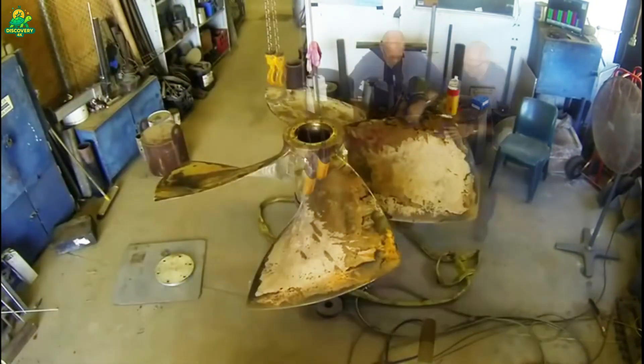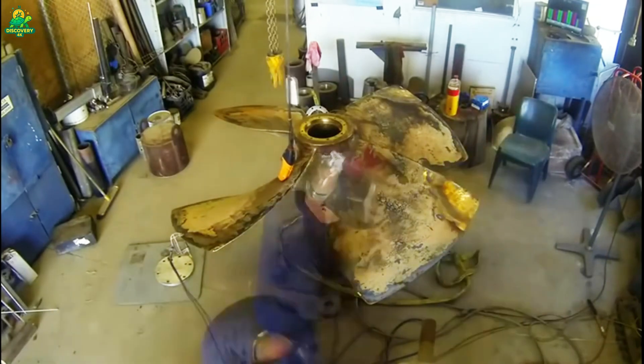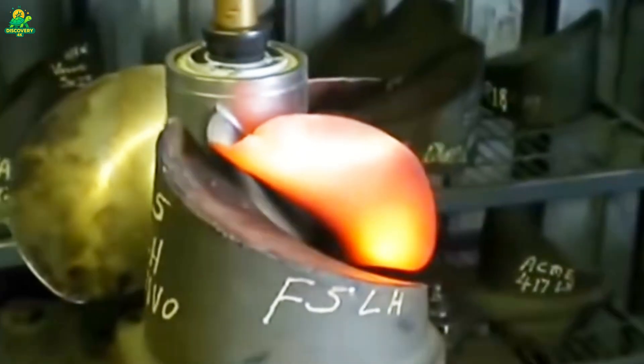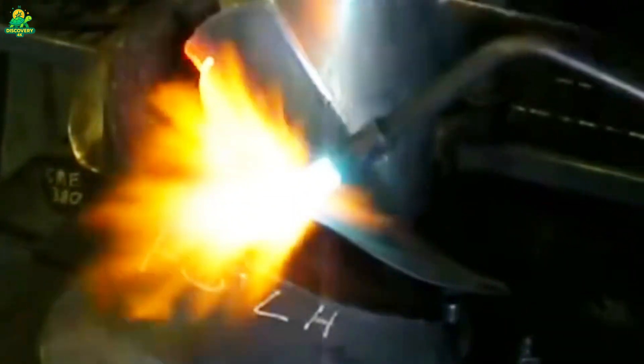Then comes fine machining, where the true shape and shine emerge. Special polishing tools grind the metal into its final contours, bringing the mirror-like finish that defines marine propellers. This polishing isn't just for beauty — it's about performance. A perfectly smooth surface reduces drag, boosts efficiency, and prevents corrosion.